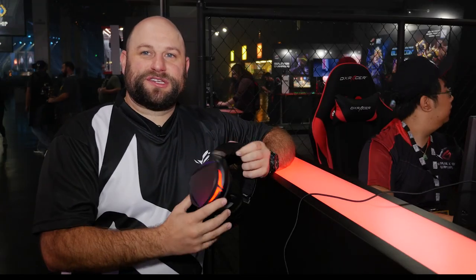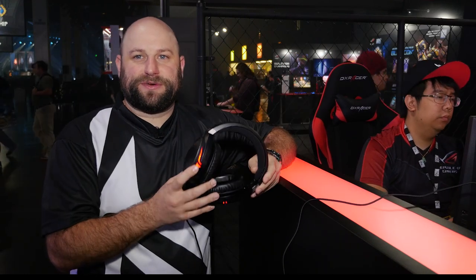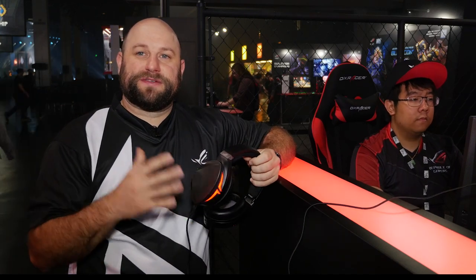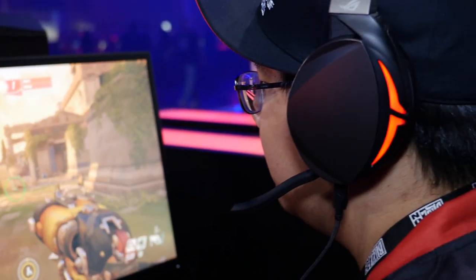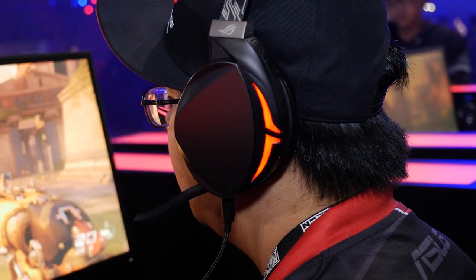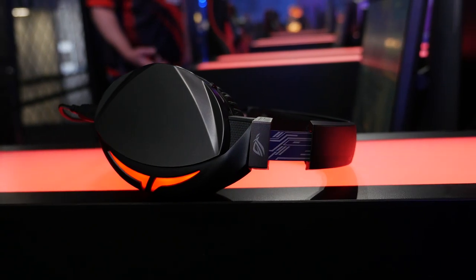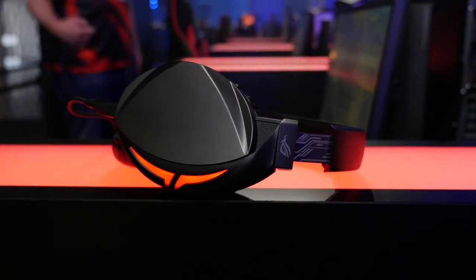Last but not least, we're also showing off the brand new Strix Fusion 300 headset. This is our first in a new redesign for our Strix headsets. This is the 300, and there's also going to be a Fusion 500 and a Fusion 700. It's a brand new design going forward. We've got LED lights here — this one is not RGB, it's strictly red — but the higher end units, the 500 and 700, will be RGB.